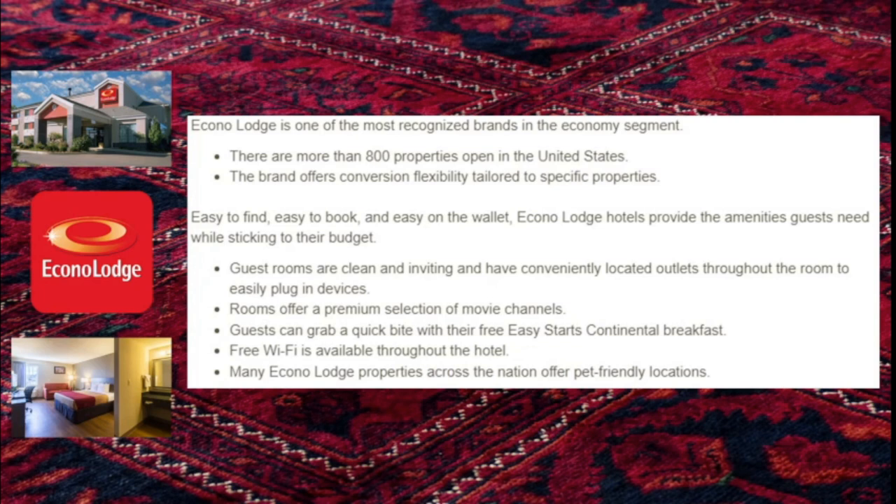EconoLodge is one of the most recognized brands in the economy segment. There are currently more than 800 EconoLodges open in the U.S. Guest rooms are clean and inviting with conveniently located outlets, a premium selection of movie channels, free Easy Starts continental breakfast, free Wi-Fi throughout the hotel, and many properties offer pet-friendly options. Some EconoLodges may be a little more outdated as it is an older brand for Choice, but they are generally budget-friendly and a good option if you're traveling with pets.